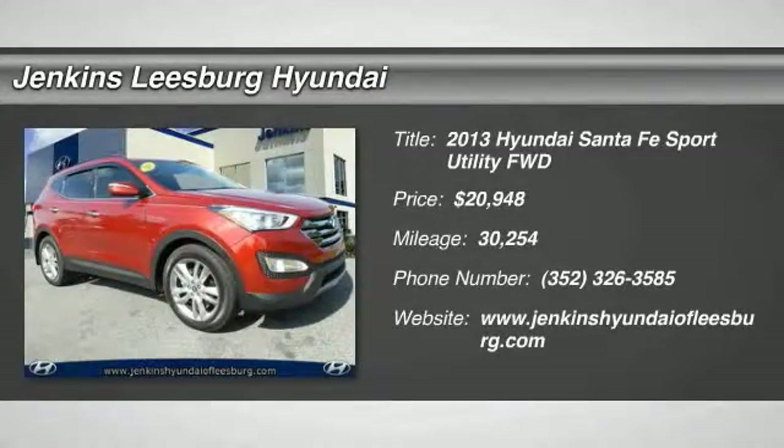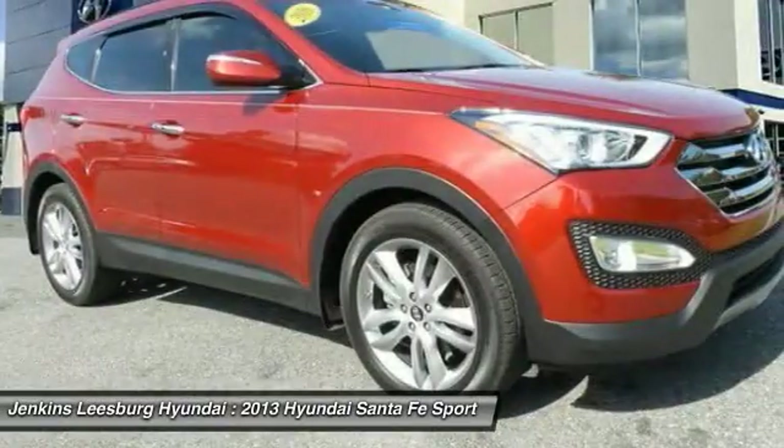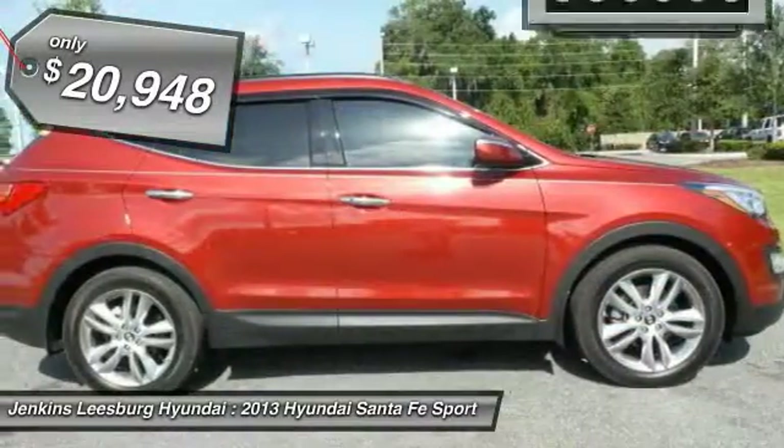The 2013 Santa Fe: style, quality, performance, value — need we say more? And is priced below $25,000.